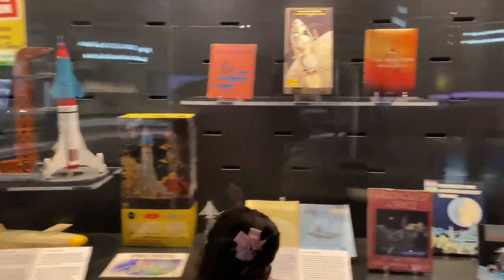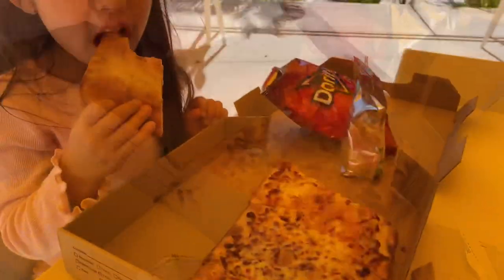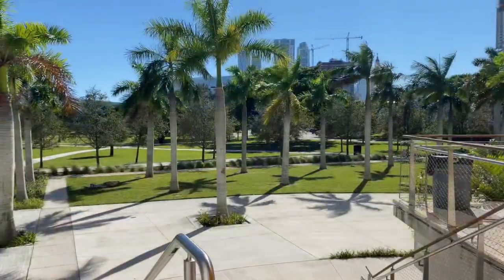Let's go to the cafeteria. The food here is great. And how about this view of downtown Miami — isn't it amazing?